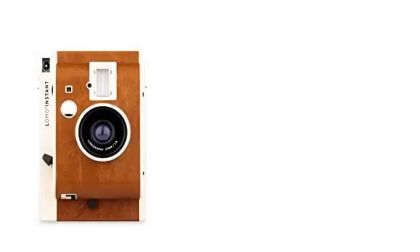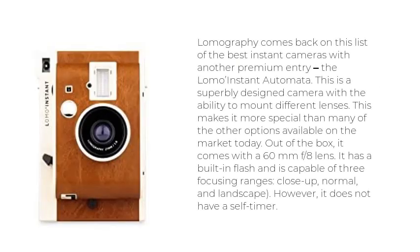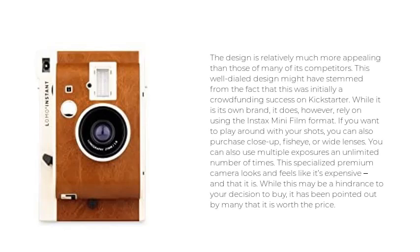Number 5: Lomography Lomo Instant Automata. Lomography comes back on this list with another premium entry, the Lomo Instant Automata. This is a superbly designed camera with the ability to mount different lenses, making it more special than many other options available on the market today. Out of the box, it comes with a 60mm f/8 lens. It has a built-in flash and is capable of three focusing ranges — close-up, normal, and landscape. However, it does not have a self-timer. The design is relatively much more appealing than those of many of its competitors.